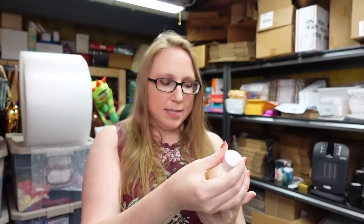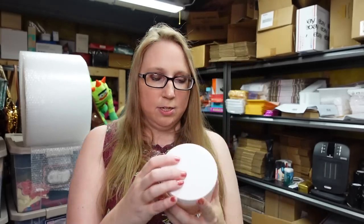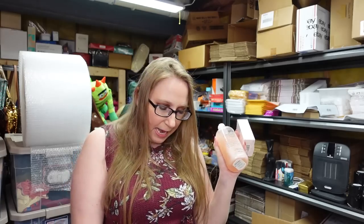This next item came from an auction — it's a Philosophy Amazing Grace bath and body set. It includes the Amazing Grace olive oil body scrub, shower gel, whipped body cream, and a two-fluid-ounce perfume — all still sealed. We won this at an auction for $11 and I listed the whole set as a buy-it-now for $69.99.